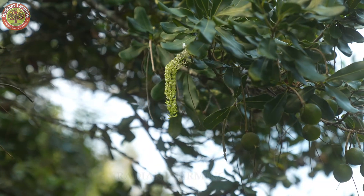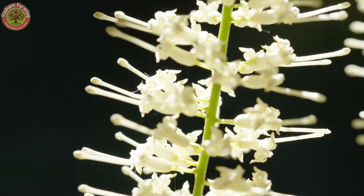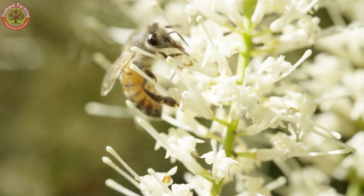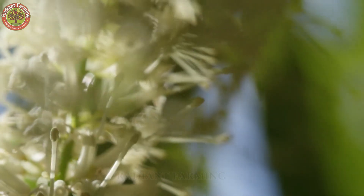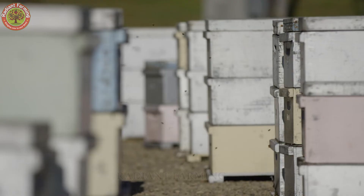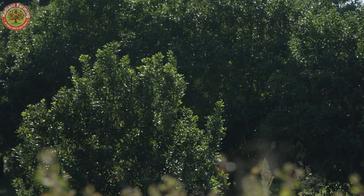Here's a fun fact: macadamia trees depend on bees. They need cross-pollination, which means insects like bees must transfer pollen between flowers. Many farms in Hawaii even bring in beehives to boost pollination rates and help protect dwindling bee populations at the same time.